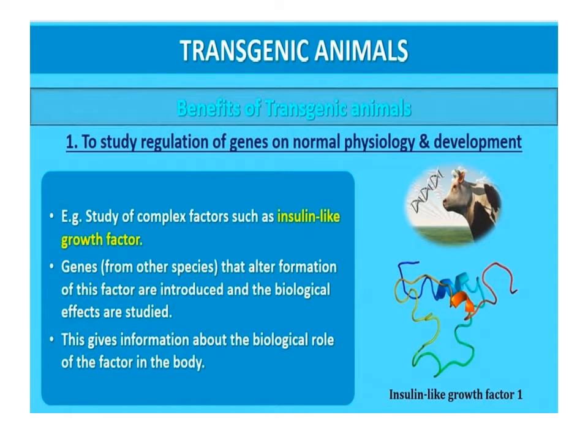To study regulation of genes on normal physiology and development: transgenic animals are specifically designed to study how genes are regulated and how they affect the normal function of the body and its development. For example, the study of insulin-like growth factor is carried out by introducing genes from other species that alter the formation of these factors, and then studying the biological effects that result, giving information about the biological role of that factor in the body.